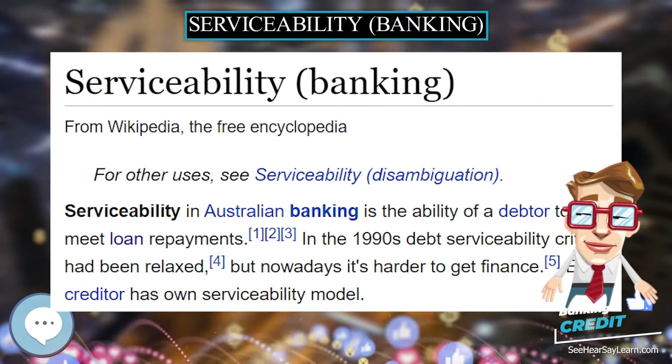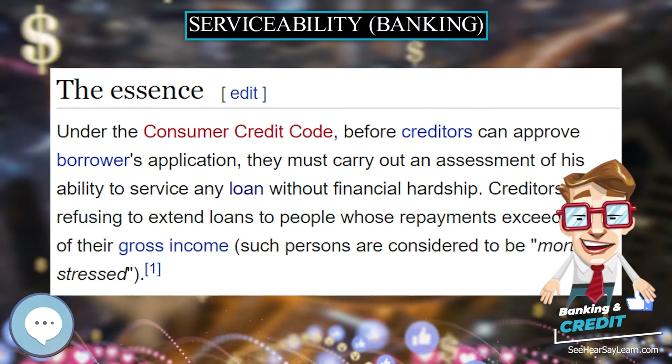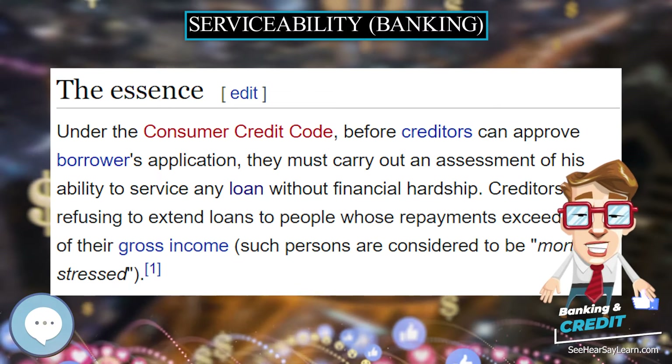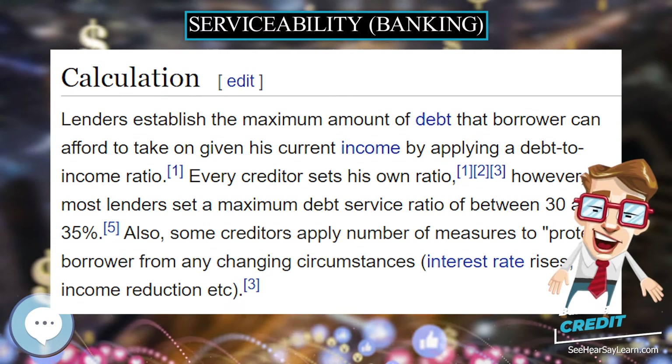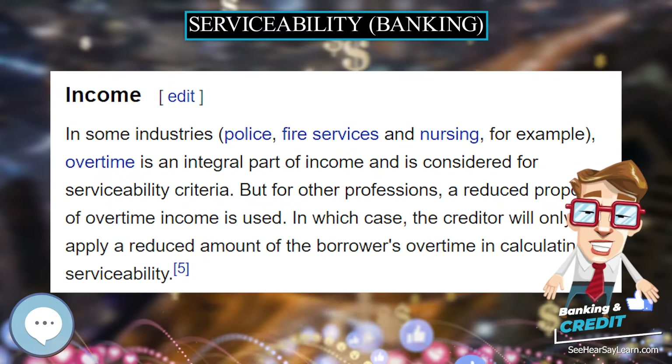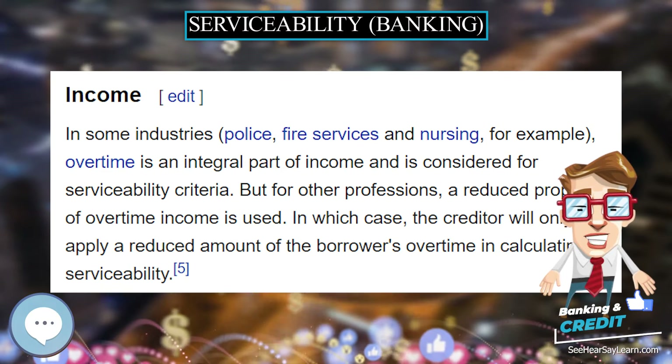Serviceability in Australian banking is the ability of a debtor to meet loan repayments. In the 1990s, debt serviceability criteria had been relaxed, but nowadays it's harder to get finance. Every creditor has their own serviceability model.